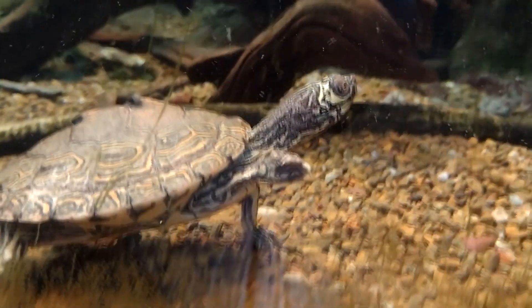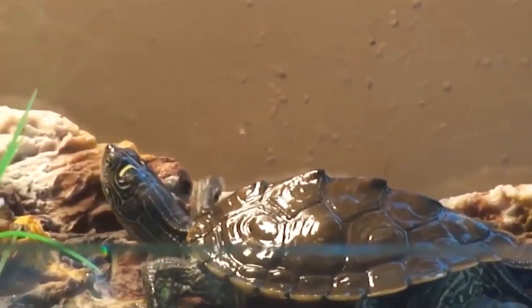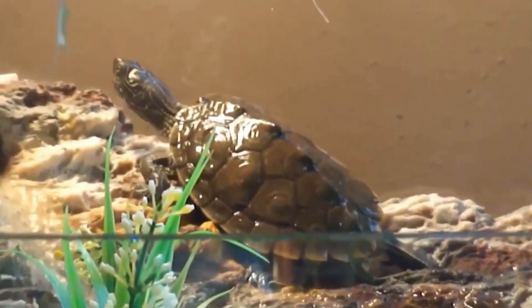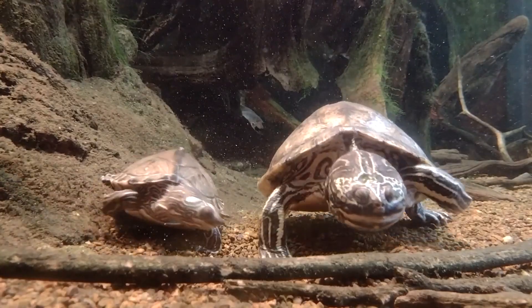Range. Map Turtles are found throughout North America, with different species occupying different geographic ranges. Threats. Map Turtles face a number of threats, including habitat loss and degradation, pollution, and predation by animals such as raccoons, snakes, and birds of prey. They are also vulnerable to road mortality and the pet trade.